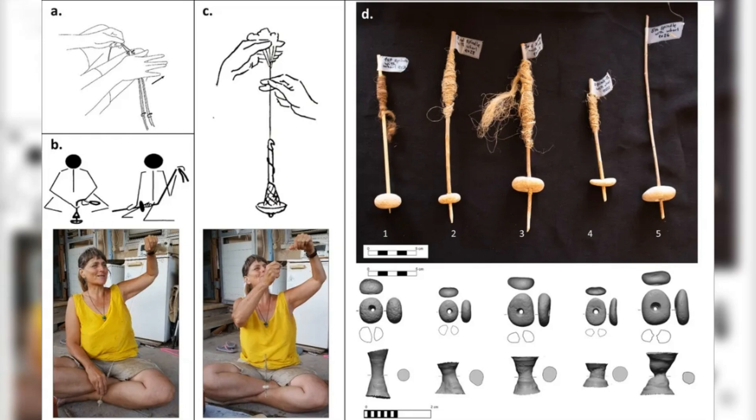The precision of their creation is remarkable. Each hole was carefully drilled from both sides, ensuring perfect balance during rotation — a crucial feature for effective spinning.